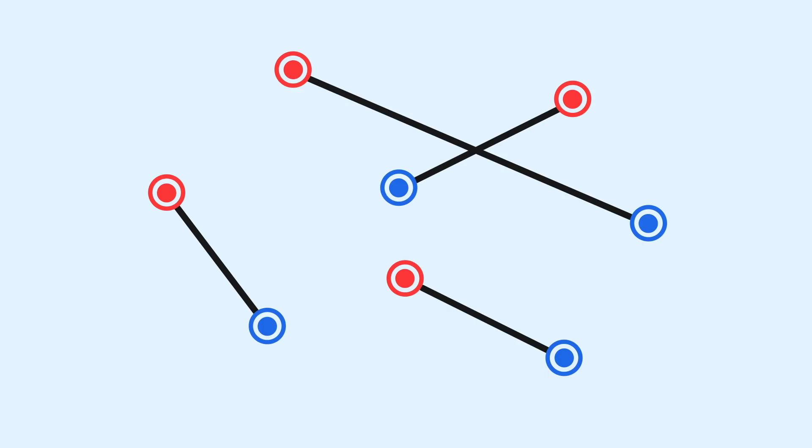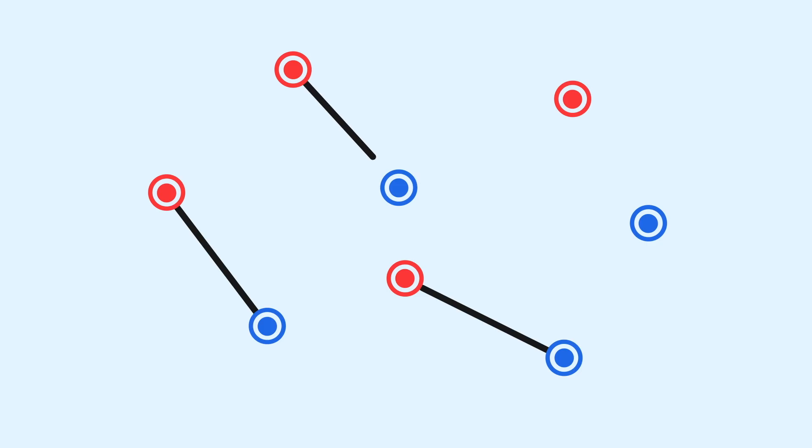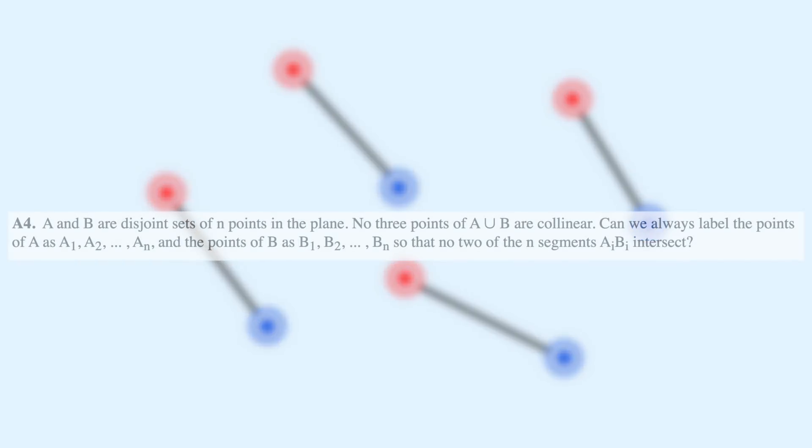What we need to prove is that for any configuration of n red points and n blue points in the plane, such that no three are collinear, there's always a way to pair the points such that no line segments intersect. This is actually a Putnam exam problem from 1979, with a very clever solution.